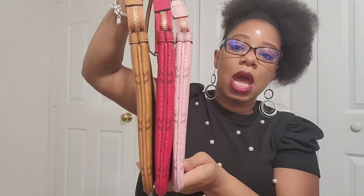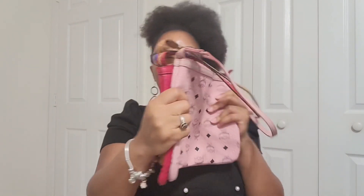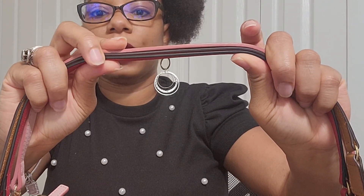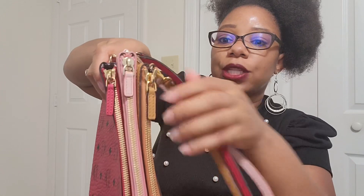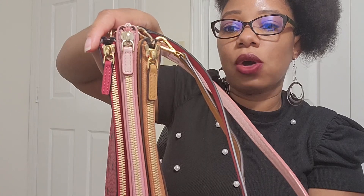The most visible changes are on the pouches. The cognac and the pink appear a little thinner than the red, but they are actually the same dimensions. None of them are padded, so they're very flimsy — I can really bend these pouches. One thing I noticed is that on the red and the cognac, the leather strap is a little thinner than on the pink. Another thing I noticed are the pull tabs — the pull tab on the pink is shorter and a little wider than the cognac and the red, and the red and the cognac are exactly the same.